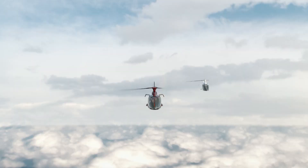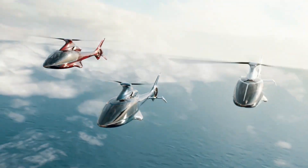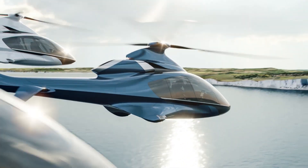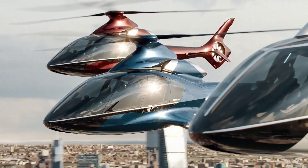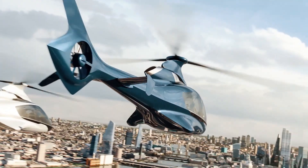Both pilots and passengers can rest easy knowing that safety and convenience of flight were paramount in its design. To put its standing as a premium helicopter into context, the HX50 has a starting price of $595,000. At this pricing point, the HX50 becomes an attainable dream for individuals who want the best in personal aviation — a marvel of modern engineering that is both aspirational and practical.